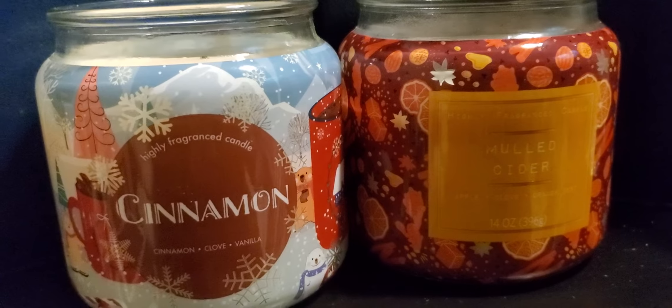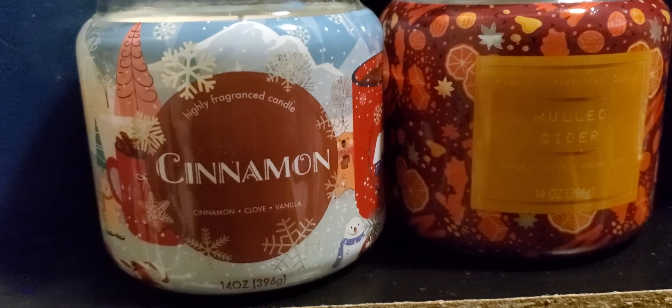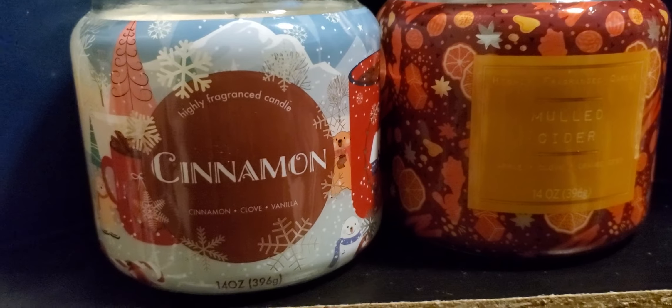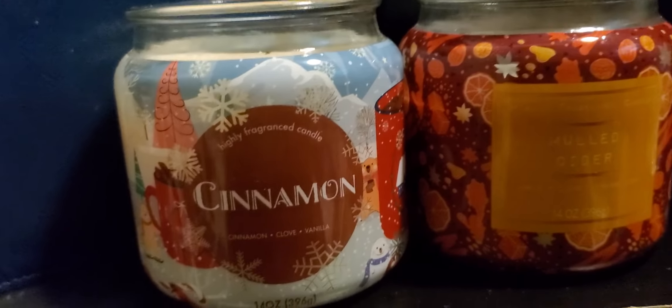My review on the cinnamon candle first — oh my gosh, when I opened it you could really smell the cinnamon. It was really strong on cold throw. But once I started burning it, it kind of threw just a little bit at first, then it just wouldn't throw anymore.